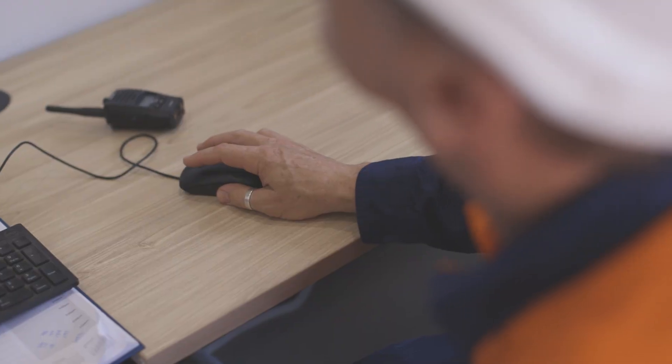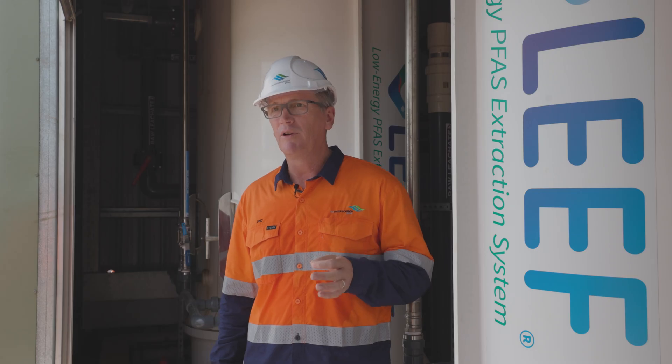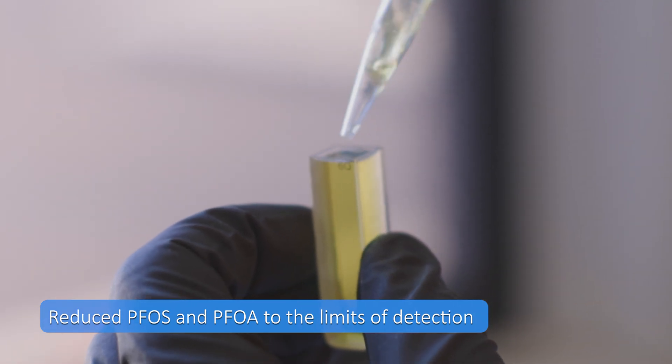We're always looking for continuous improvement at this plant, so we're actually running quite a bit of R&D in the background. We've managed 99% removal of PFAS and PFOA from day one in this plant. We really wanted to take that further, and through our R&D process we've got that to absolute non-detectable — and this is via the NADA lab results, not our own.